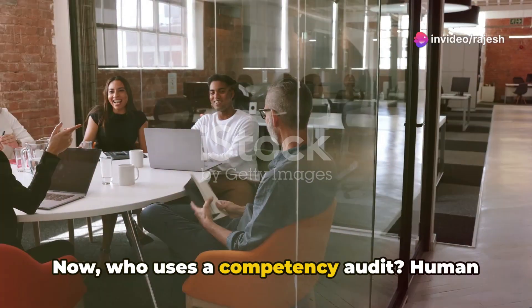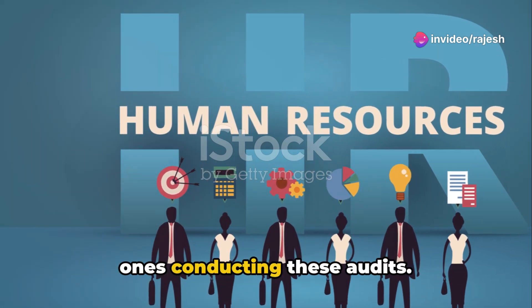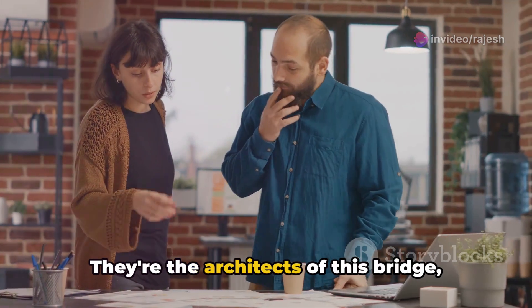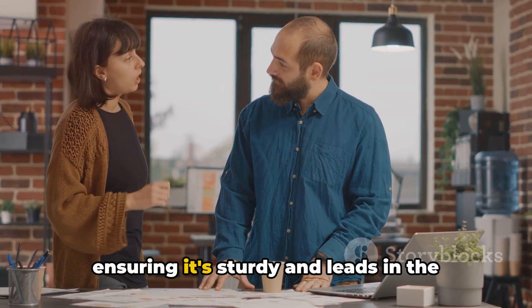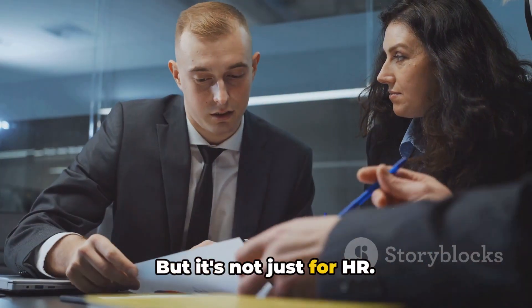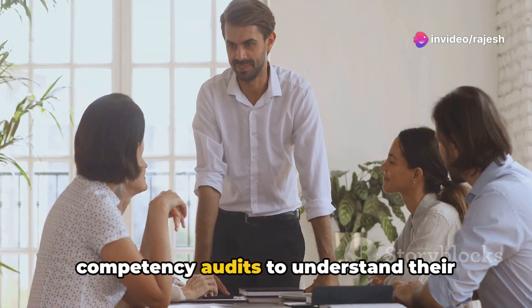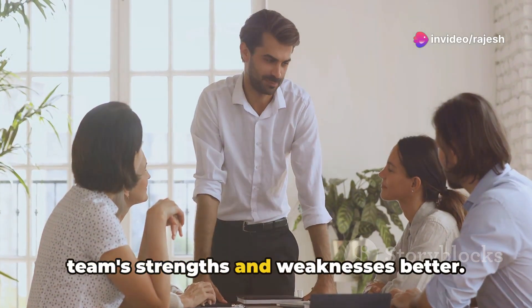Now, who uses a competency audit? Human resource professionals are typically the ones conducting these audits. They're the architects of this bridge, ensuring it's sturdy and leads in the right direction. But it's not just for HR — leaders and managers can also use competency audits to understand their team's strengths and weaknesses better.